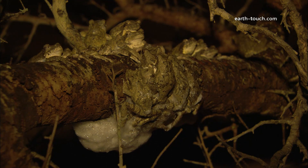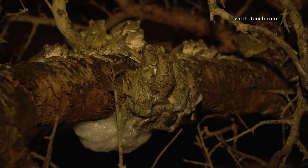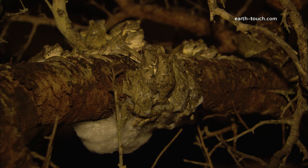We are in Pongola in the Amazuli reserve. The summer rains have come and presented us with the ideal conditions for these foam nest frogs to build their nests.